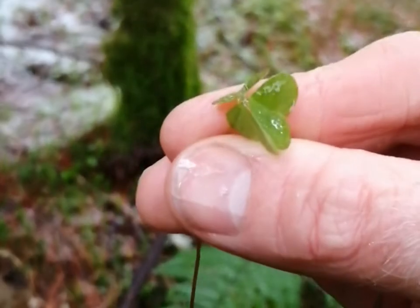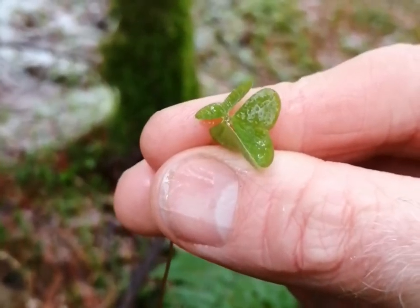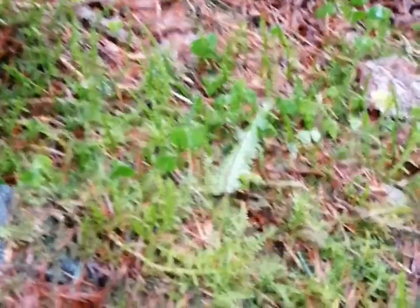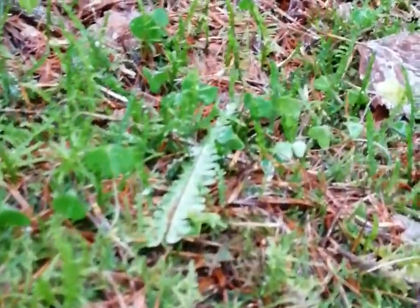What it does is, when it rains — or in this case when it snows — its leaves close up, so it lets the rain shed off them. It also closes up in the evening. The Latin name for this is Oxalis acetosella.